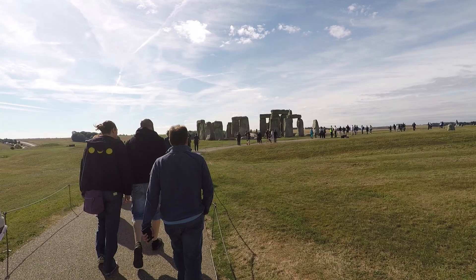Hi guys, welcome to another episode of Ultimate Bucket List, and on today's show I'm standing in front of a bunch of rocks. Obviously, this isn't just a bunch of rocks — this is the world-famous Stonehenge.